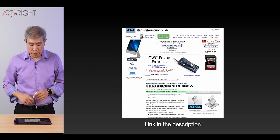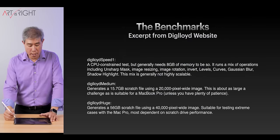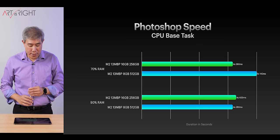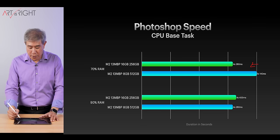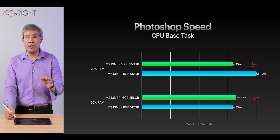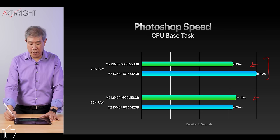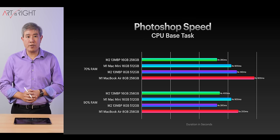Now let's look at Photoshop test results using Digital Lloyd's test — I'll put a link in the description. I'm running three tests: speed, medium, and huge. On the Photoshop speed test, the 16GB model performs faster at 70% memory. When bumped to 90% RAM, it's running slightly slower on the 16GB model, but we're talking hundreds of milliseconds. Overall, the 16GB model is doing much better in this task, though you won't see too much variation in performance since this test is primarily speed and machine based.